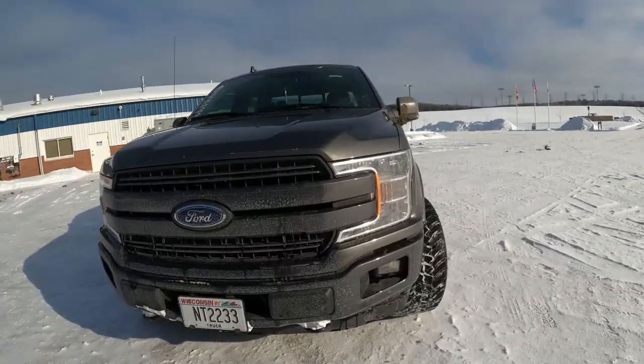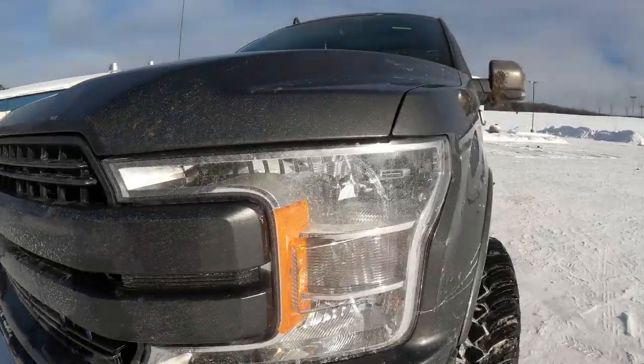The only thing I wish I had is the upgraded headlights, but I got the upgraded taillights and stuff. That's the only thing I don't have on this truck that I wish I did.